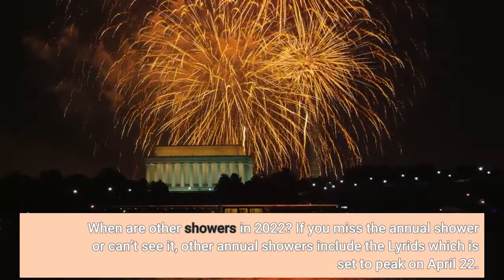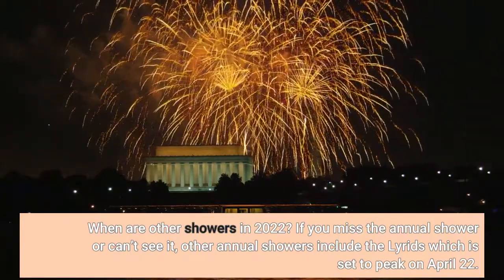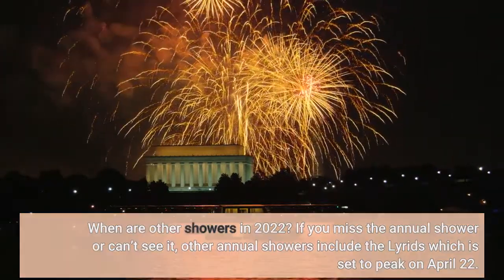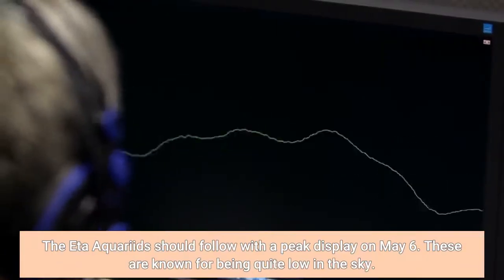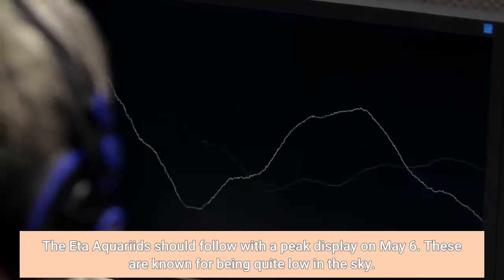When are other showers in 2022? If you miss the annual shower or can't see it, other annual showers include the Lyrids, which is set to peak on April 22nd. The Eta Aquarius should follow with a peak display on May 6th. These are known for being quite low in the sky.